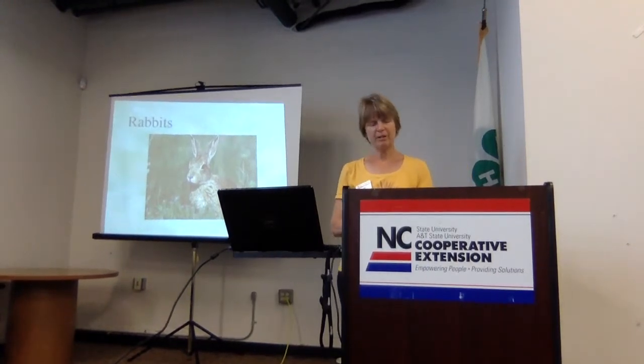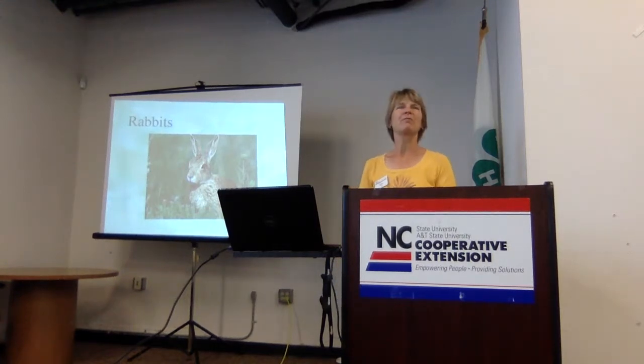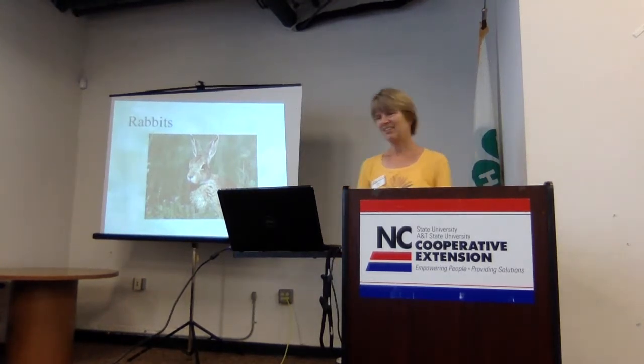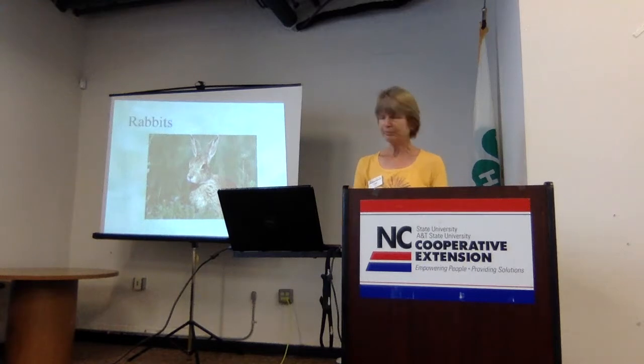Moving on to deer — rabbits are also another animal that can really cause heartache and headache for gardeners. Sometimes you see little rabbits popping up in your garden. I have a deer fence in my backyard, and one time I saw all these little pellets and said the deer got in — but then I realized the damage was all low. Rabbits — I hadn't had to deal with them before. Their pellets look similar but smaller, little round balls. You'll probably see the damage too, with really clean cut edges because of those incisors they have.